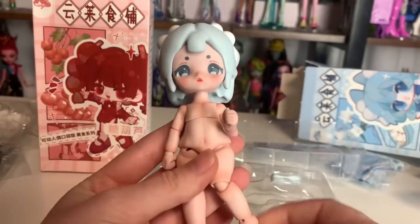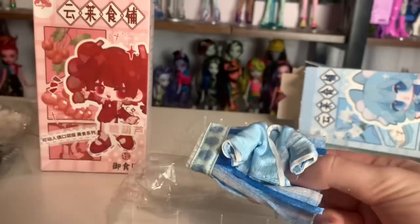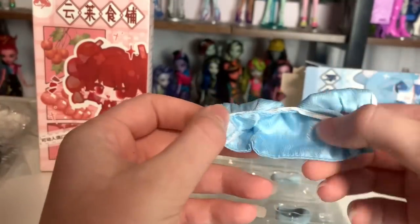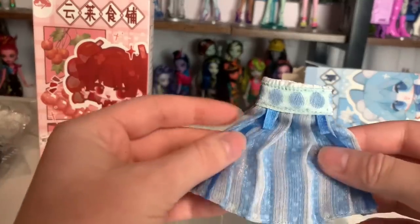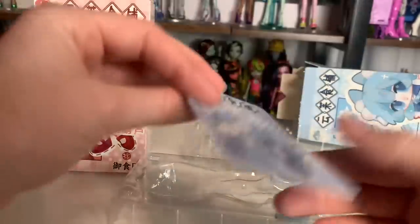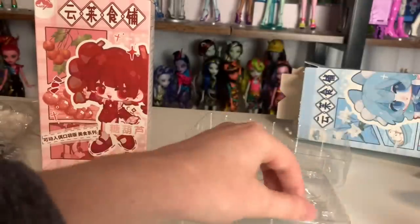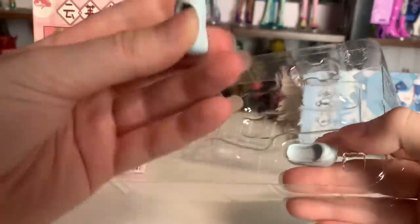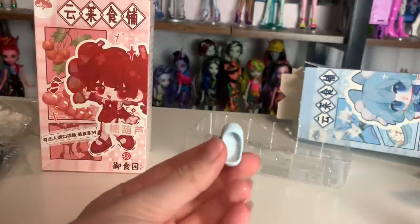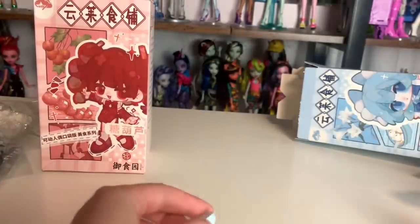They seem to have a completely different body than my other dolls. The materials are so different and really really cool. Oh this skirt is so precious. This is really high quality, nice material. Here's the little card telling us about our character. She also comes with little shoes which feel like they're painted — so perhaps these could scratch over time. They kind of feel like they have a chalky paint on them. And yeah, that is our blue-haired girl.